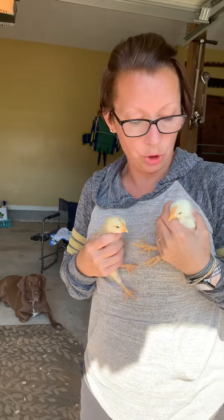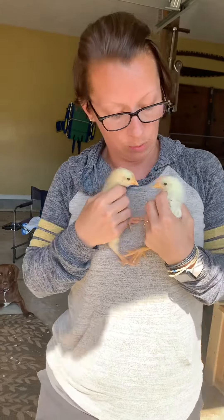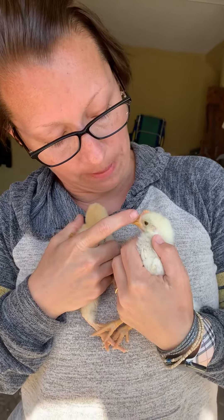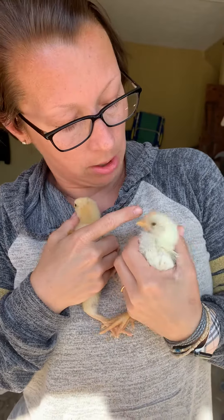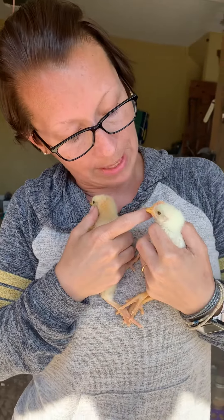I want to show you how I know. There are different ways to check, but this was the one I was able to do on my own. So look at his comb — it is big. Now some hens could have a big comb, but...